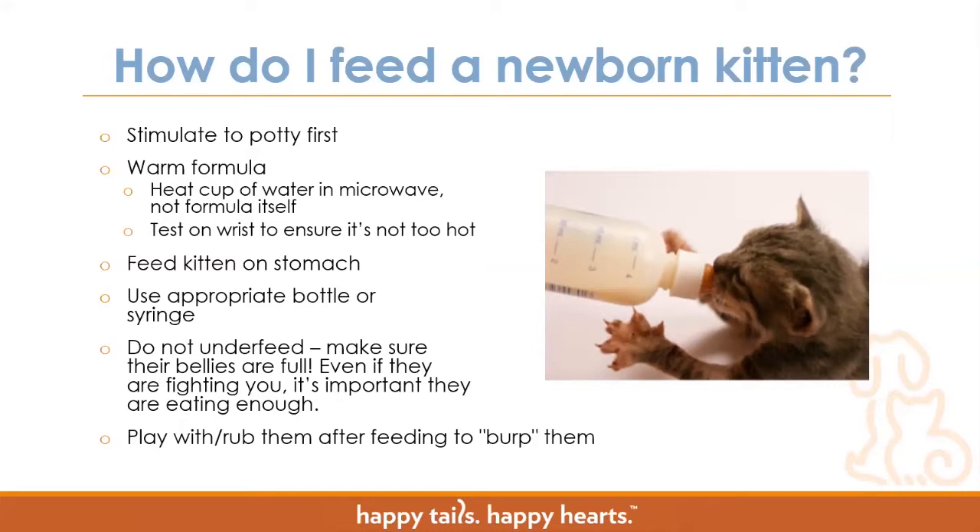Make sure you don't underfeed your kittens — always make sure their belly is full. The way to tell if a kitten is full is to hold them up under their armpits; their belly should have a nice little pear shape and be a bit firm to the touch. A squishy belly is a sign the kitten hasn't eaten enough. Even if your kitten is fighting you and doesn't want to eat, if their belly shows they're not full it's important to continue feeding them safely to make sure they're getting enough. A kitten that is consistently underfed will start to lose weight and potentially not make it due to dehydration and lack of proper nutrition. After getting your kitten full, play with or rub their back after feeding to burp them, as they do sometimes take in air while nursing.